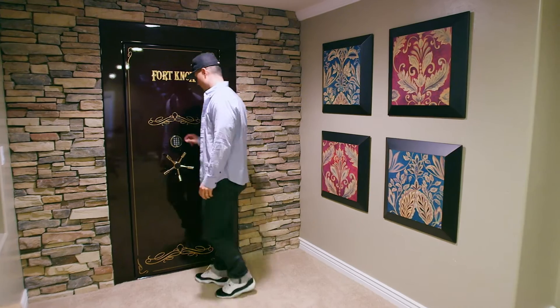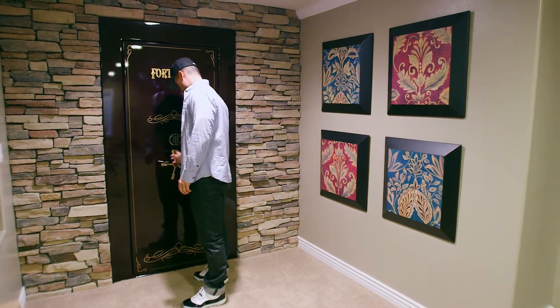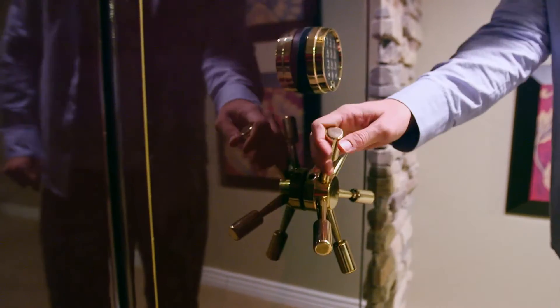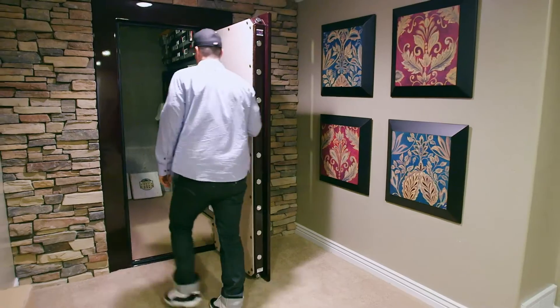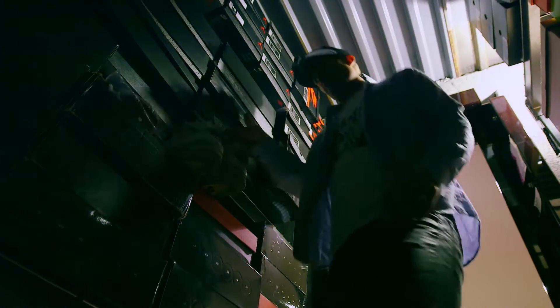I thought aesthetically it was going to be really cool to throw a vault in your house, but I don't know if they make a safe large enough to put all the stuff I wanted to put in that safe to make sure that when I leave, I have peace of mind that my shoes and collection are protected.